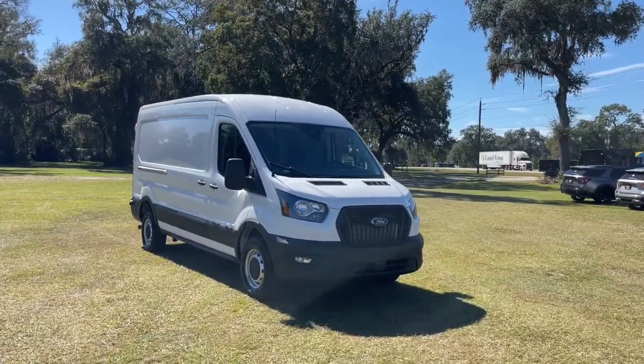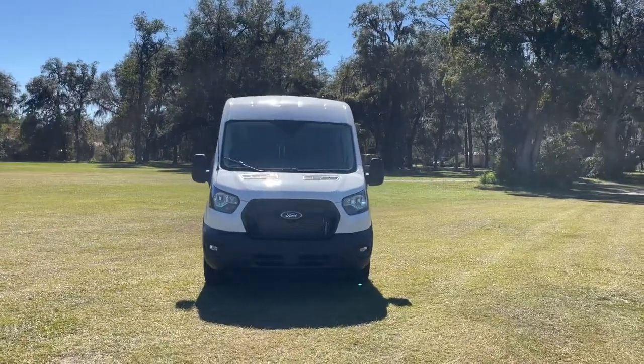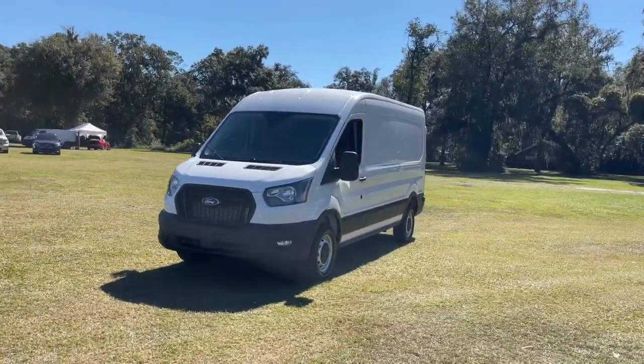Look no further than the 2023 Ford Transit — the passenger and cargo carrier that's adaptable to meet your unique needs.